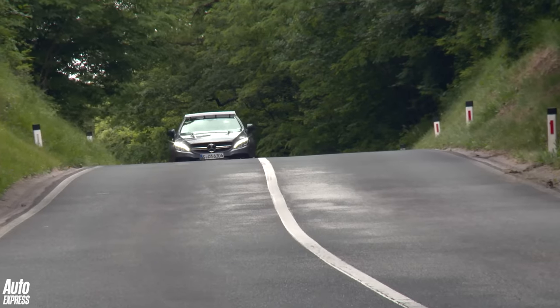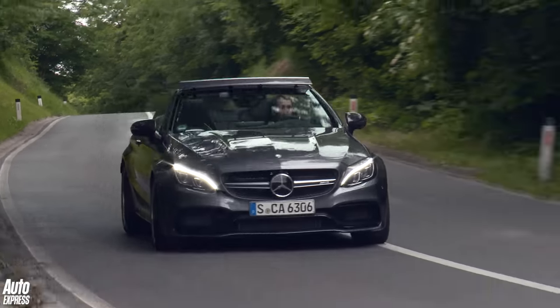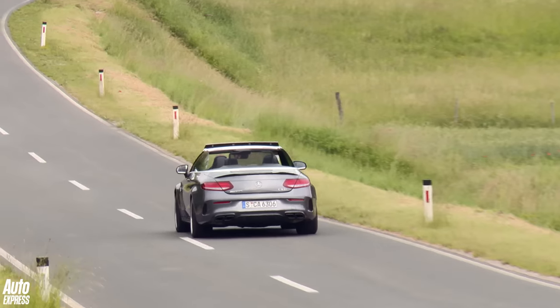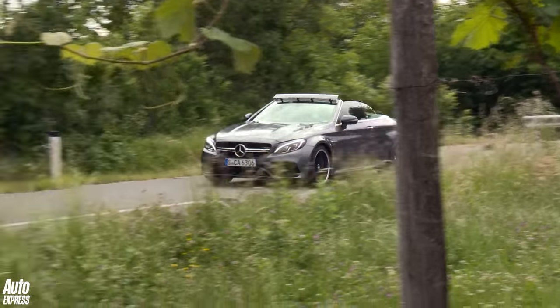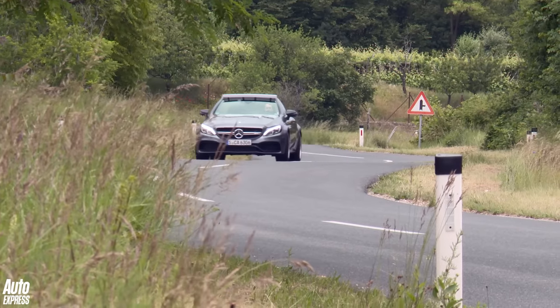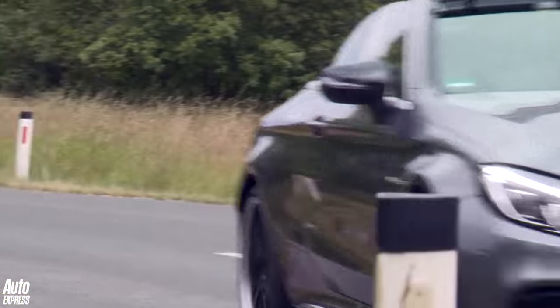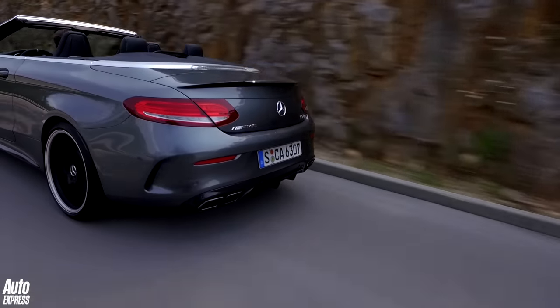But with the noise comes the speed, and plenty of it. 0-62 takes 4.1 seconds, which is 2 tenths down over the coupe, but for comparison, the M4 convertible takes 4.4 seconds. There's no real sense of it being turbocharged either. From 2,000rpm right up to the redline, it pulls with real force, without the lag or spiky power delivery you'd normally find in a turbocharged sports car. It really is an impressive engine.